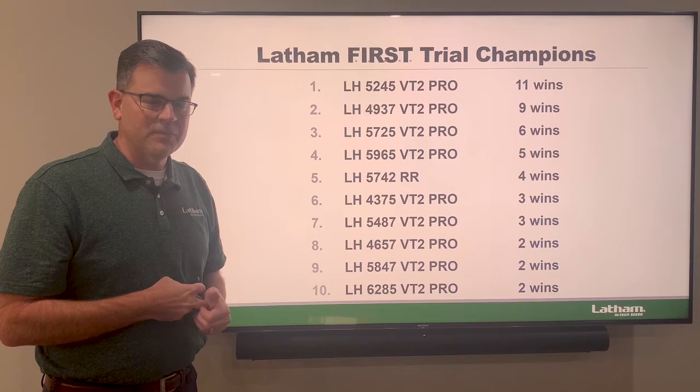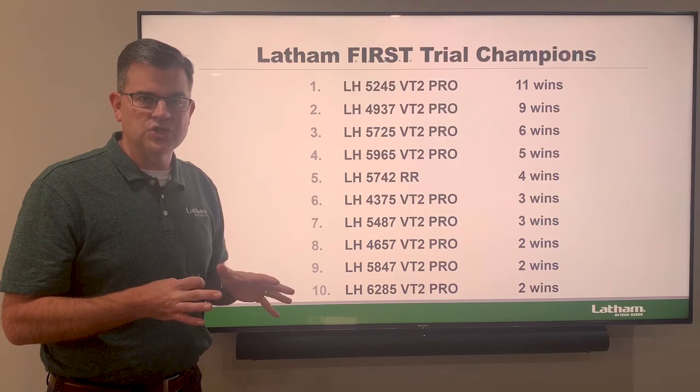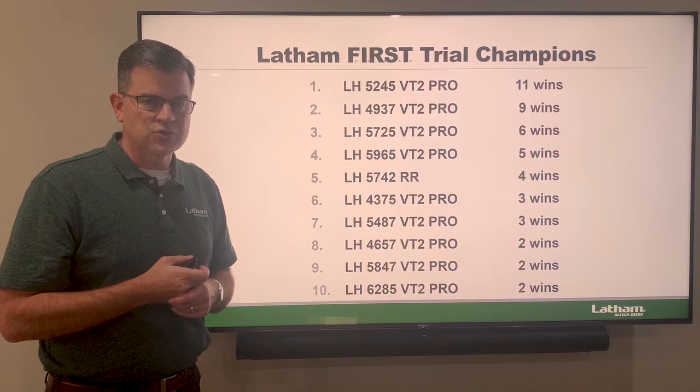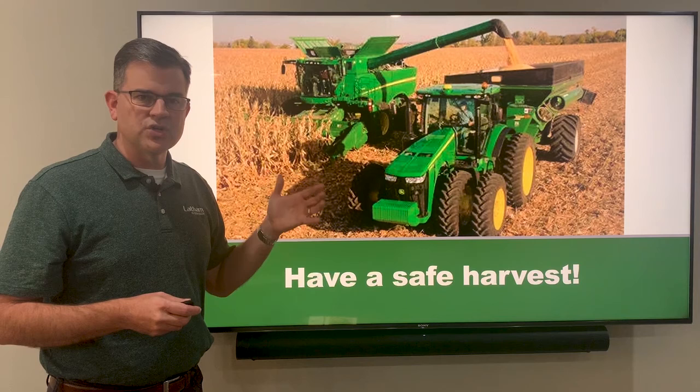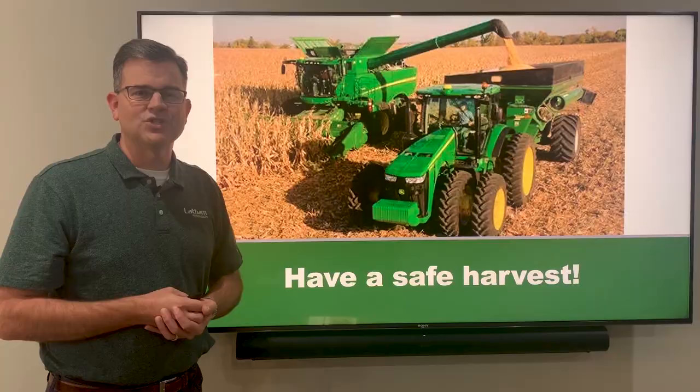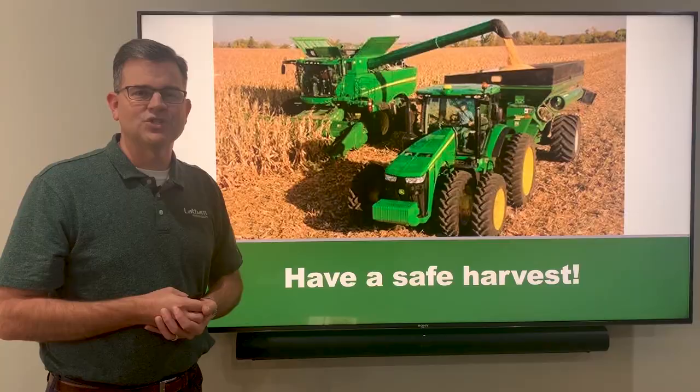That's our top 10 — 47 wins from these top 10 hybrids altogether. We're really excited about the performance and these products have proven themselves against top competition in the industry, winning first trials and Super Strips. Talk to your RSM about the product that's right for your soil conditions. There's still some harvest going on in certain areas — I'd encourage everyone to be safe out there. I hope your family is safe, and we'll talk to you again soon. Thanks so much.